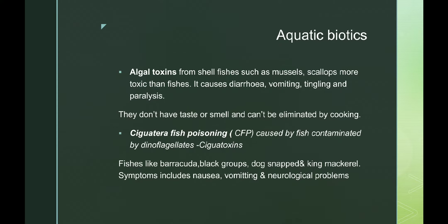Next we have aquatic biotoxins. These are algal toxins from shellfish such as mussels and scallops, and these are more toxic than fish. Consuming food with algal toxins can lead to diarrhea, vomiting, tingling, and paralysis. Tingling is the prickling sensation — sometimes we feel something is pricking us from the inside.